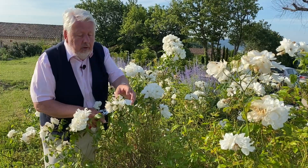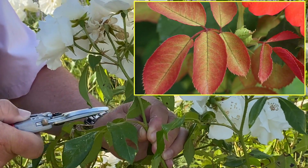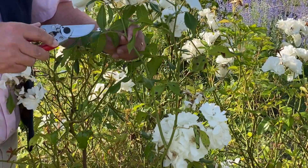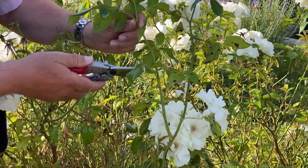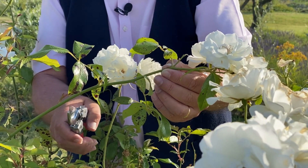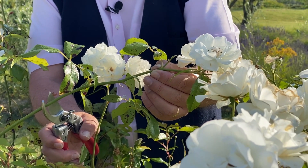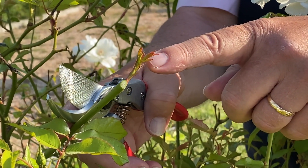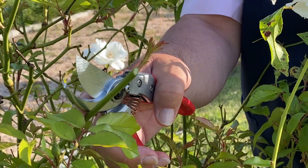Ces feuilles à trois folioles servent à alimenter les fleurs et on ne les compte pas. En revanche, les feuilles classiques de rosier qui ont cinq folioles vont compter pour notre taille. On compte une, deux, trois de ces feuilles à cinq folioles, et on coupe au-dessus de la quatrième feuille. Si le rameau est un peu dénudé suite à une attaque de Marsonia, on va aller rechercher le premier petit départ assez vigoureux qui se trouve à peu près au niveau de notre troisième ou quatrième feuille. Cette petite pousse, dont on voit déjà les prémices des feuilles, va assurer la croissance de la nouvelle tige et la floraison du mois de septembre.